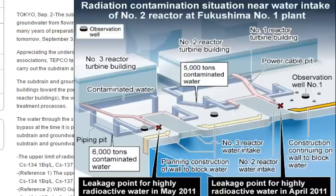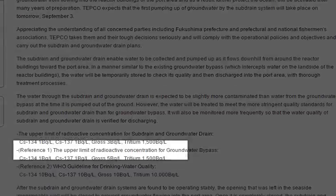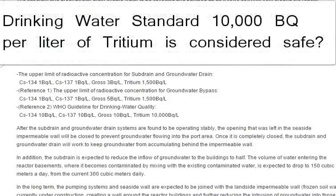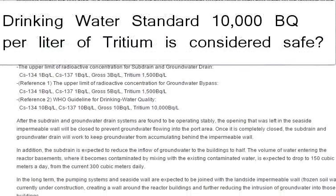So we're going to keep checking it for you — yeah, it's bad every time it comes out. The water quality of sub drain and groundwater drain is verified for discharging. The upper limit of radioactive concentration: Cs-134, one becquerel per liter; Cs-137, one becquerel per liter; gross beta, three becquerel per liter; tritium, 1,500 becquerel per liter.